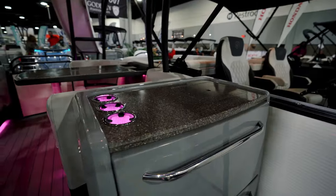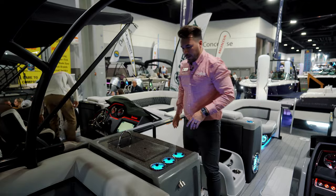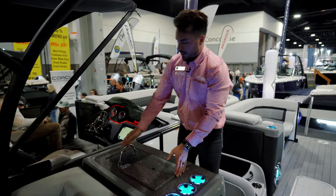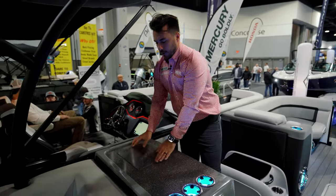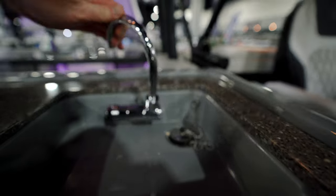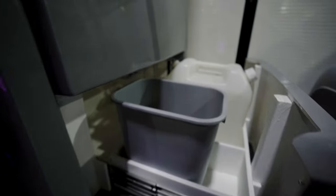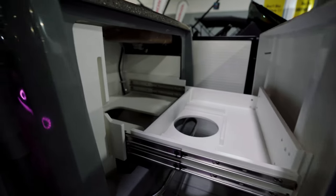Right here is one of the entertainment parts of this boat — a custom Godfrey-branded bottle opener, LED cup holders all throughout, and this spot right here is a whole table. You pop that off and now you have a sink. You also have a ton of storage in these compartments for a trash can, and you can store that grill I mentioned earlier.